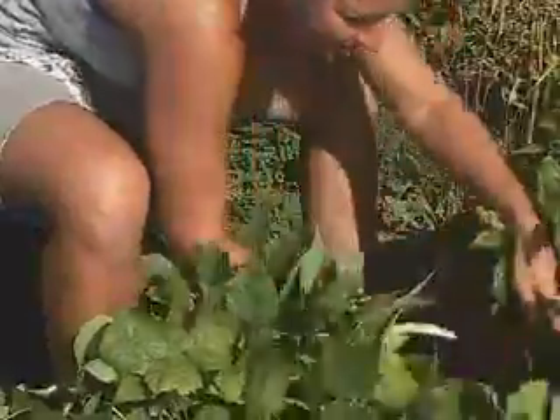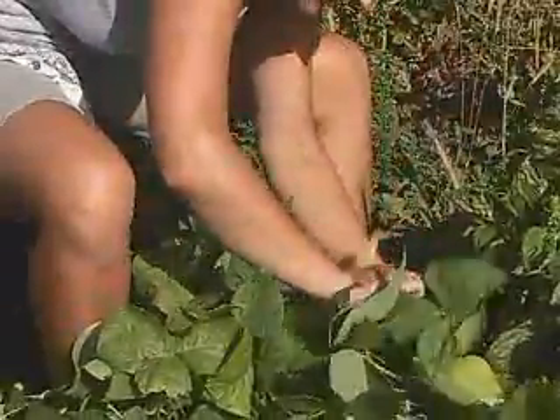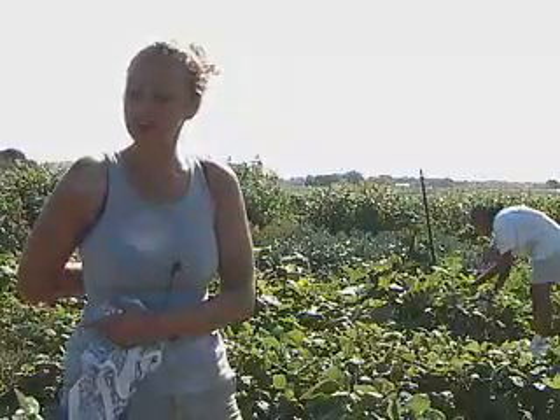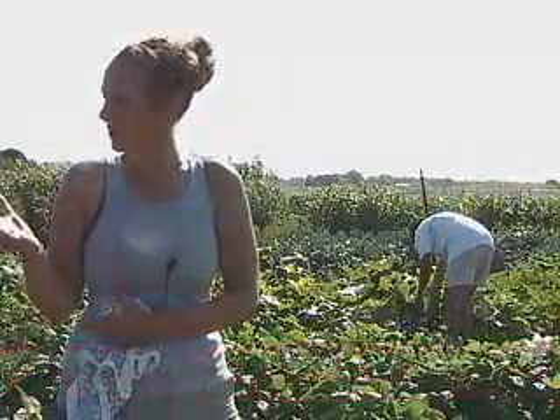We are growing, getting to see the plants. All these plants that you see around us, we started from seed this winter. To actually see them come to fruition — looking around and seeing the tomatoes growing and getting to harvest pounds and pounds of beans. That's the amazing part, knowing that we did all this.